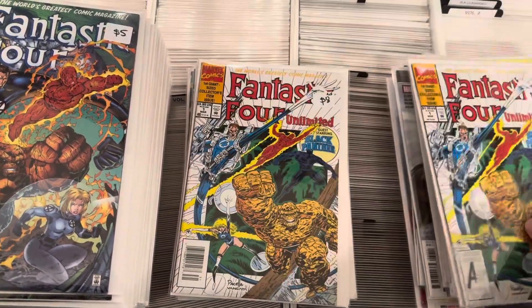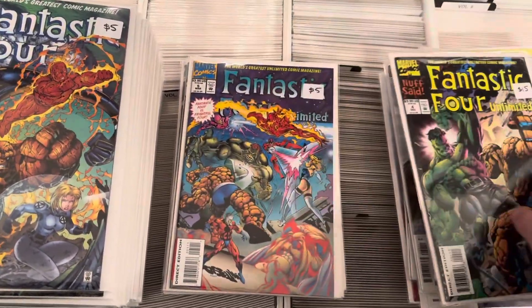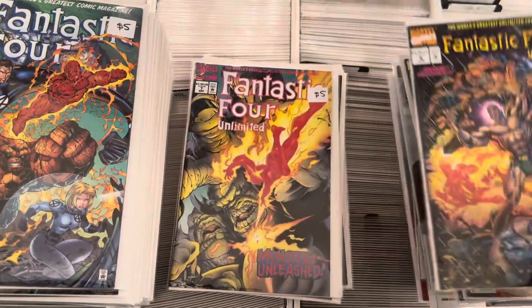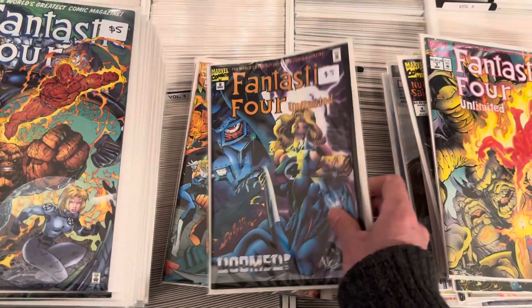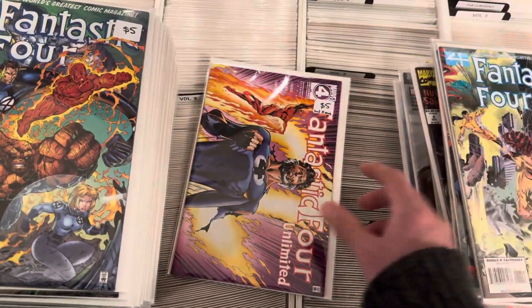Fantastic Four Roast, and a full run of the Unlimited. There's a new stamp for number one. All high grade. If you're missing a book, we got you. There's the last issue.